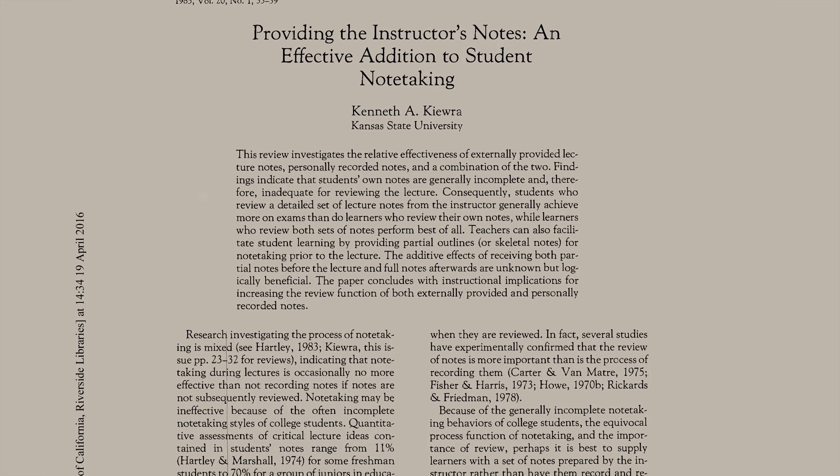The study thoroughly references existing research on the cognitive processes associated with note-taking. For example, they reference studies from Kaira in 1985 and 1989 discussing how note-taking styles interact with memory encoding and processing and affect learning. They also reference the Mueller and Oppenheimer study of 2014 that we previously discussed. But van der Meer and van der Weel point out that most of the research on handwriting and learning was conducted well before computers became available in classrooms.